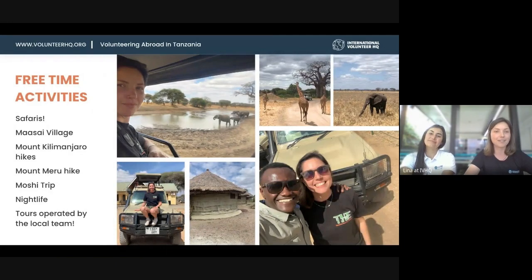This program is very social. The best part is that the tours are operated by the local team, so it's very reliable and safe. You won't be booking tours with a random safari or tour company — there are so many out there — so this ensures volunteer safety as well.